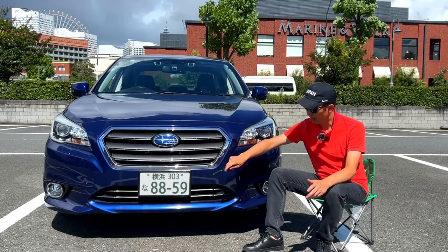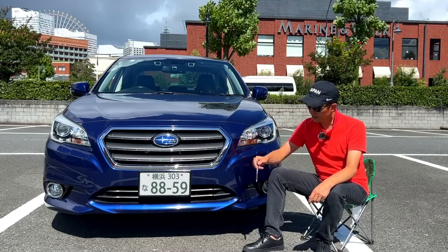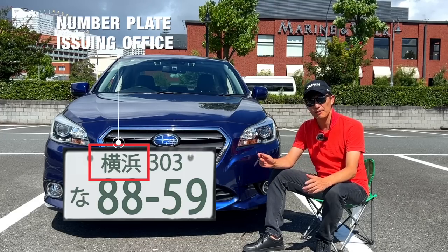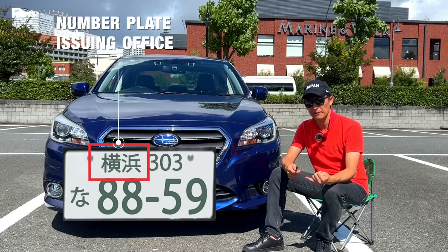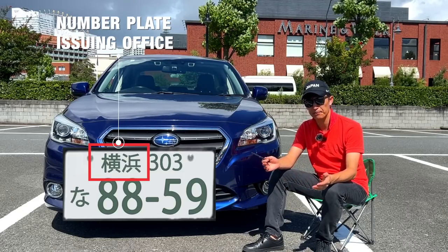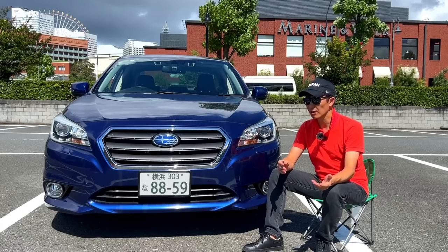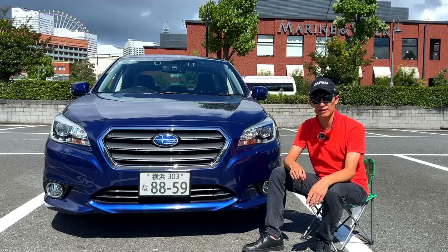Now let's look at the formatting or layout, and the meaning of the characters and digits shown on the plate. It starts with kanji which displays the name of the number plate issuing office — it can be the name of the prefecture, city, district, or area. It all depends on where you got your car registered and where you live. Some densely populated prefectures may have multiple number plate issuing offices, while others may have only one single name for all cars in that prefecture.